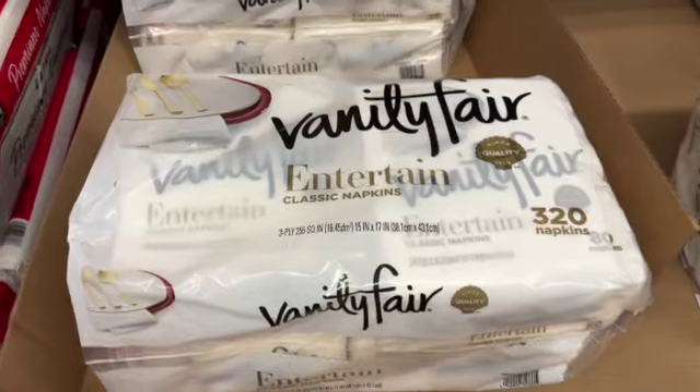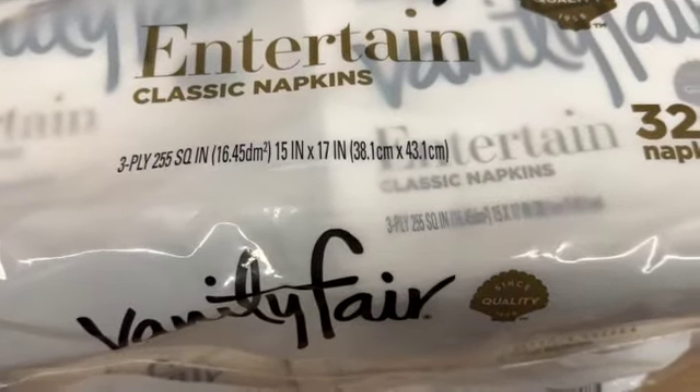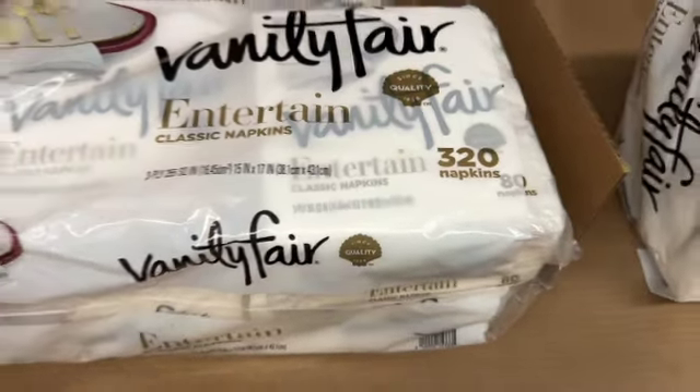320-count Vanity Fair dinner napkins. These are 3-ply. $13.98, save $2.07. Clearance price $11.91.